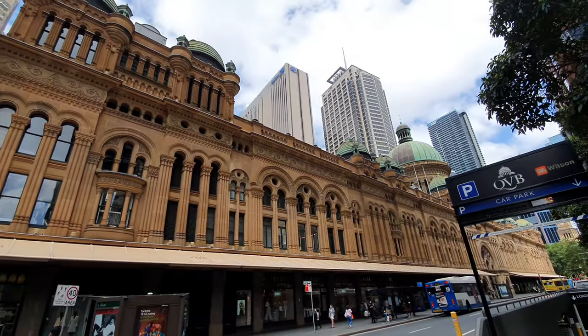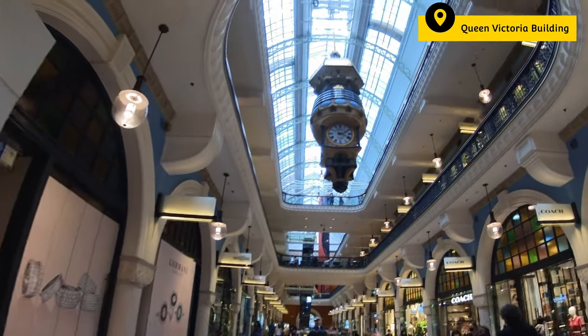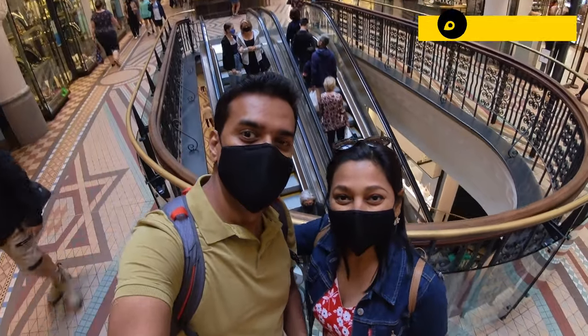One of my favourite places to shop in Sydney is the QVB. Sydney's QVB is home to over 180 retail shops. The heritage architecture and ambience makes it a unique shopping experience.